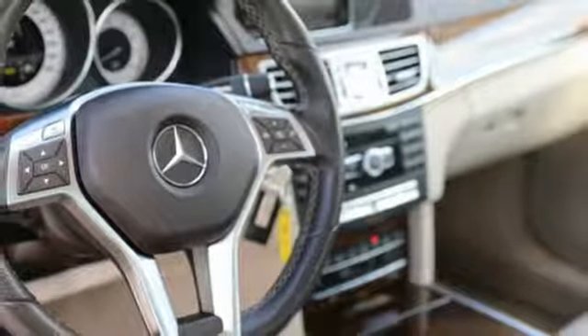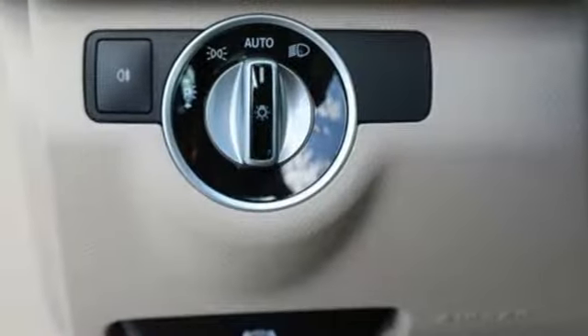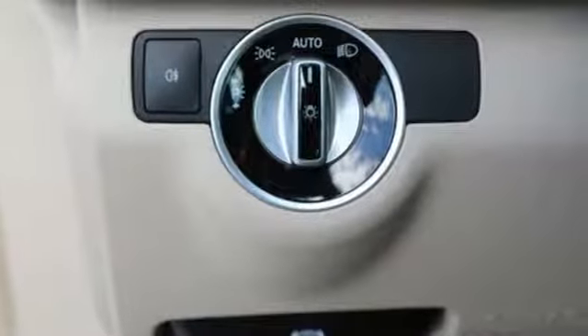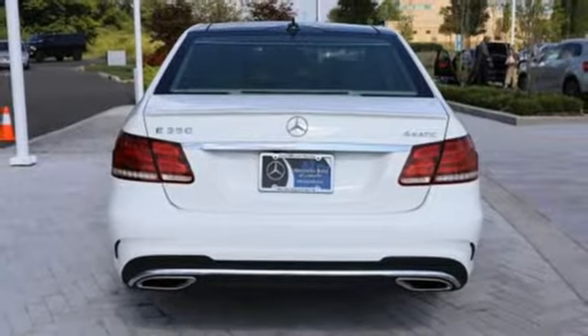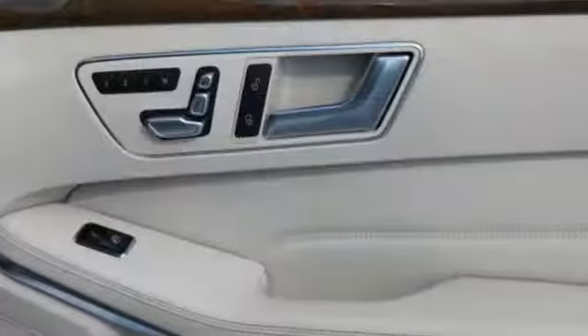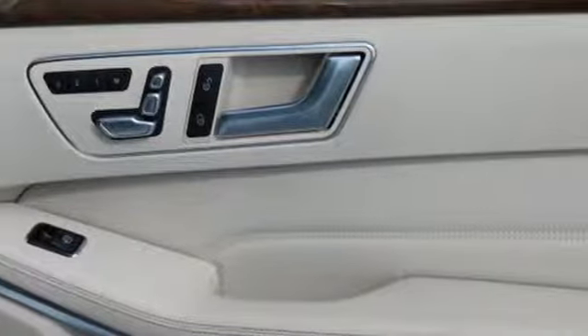External memory control, dual zone climate control, power heated mirrors, express open and closed sliding and tilting sunroof, V6 engine, gas pressurized shocks, DVD audio, power telescoping steering column, four wheel drive, auto dimming rear view mirror, and automatic transmission.